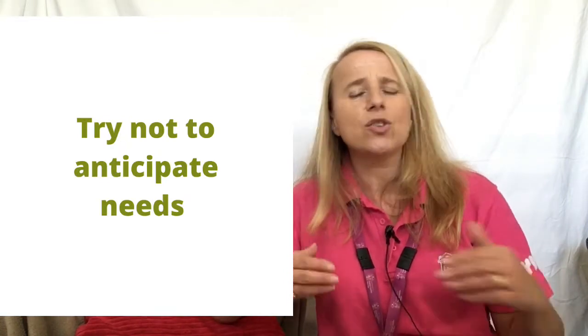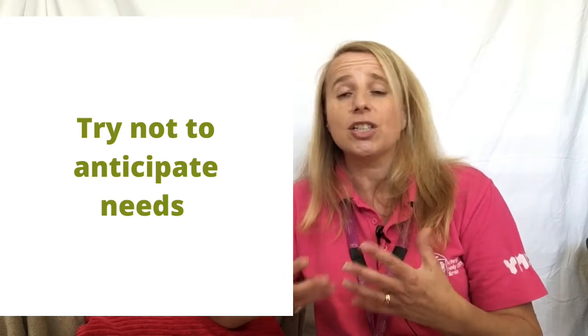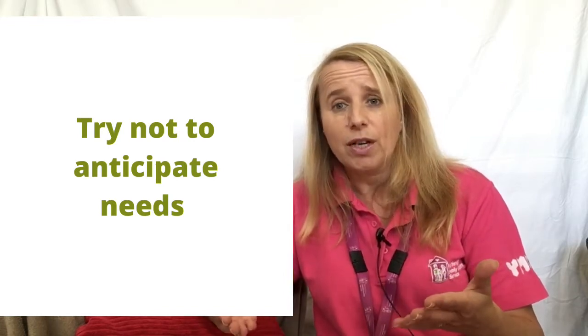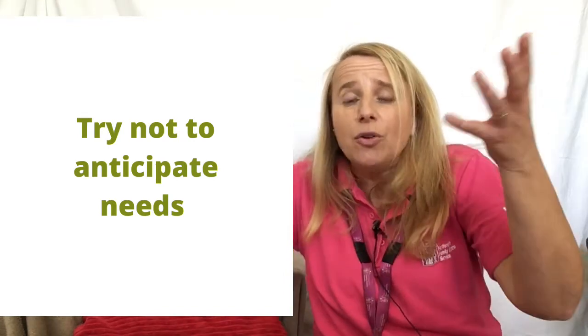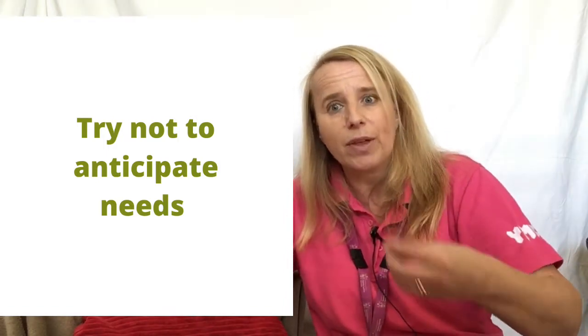Try not to anticipate their needs and talk for them. Be patient and give them time to show you what they want. Wait for them to show you that they want to be picked up rather than saying 'you want to be picked up' straight away before they've shown you that.